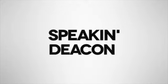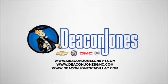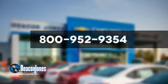Speaking Deacon. Are you Speaking Deacon? Visit Deacon Jones Chevrolet Buick GMC Cadillac today. Give us a call at 800-952-9354.